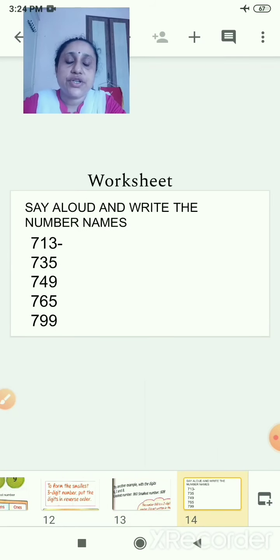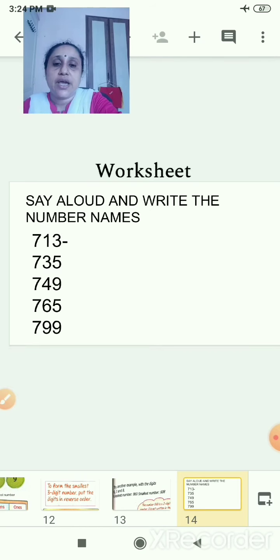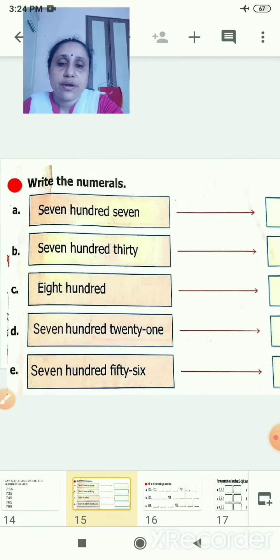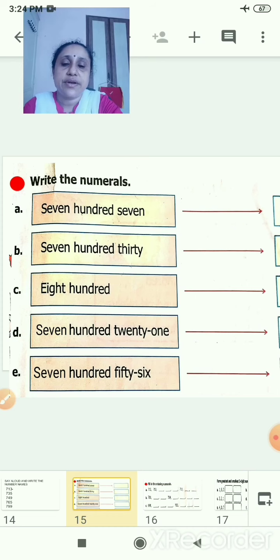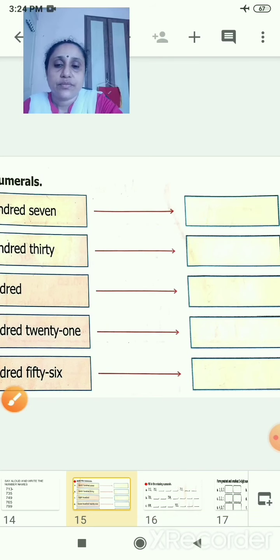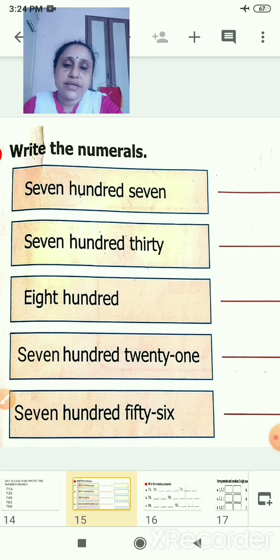Now this worksheet. Say aloud and write the number names for: 713, 735, 749, 765, 799. And you will write the number names. Write the numerals — for example, read 707, and here you will write 707. Also: 730, 800, 721, 756.